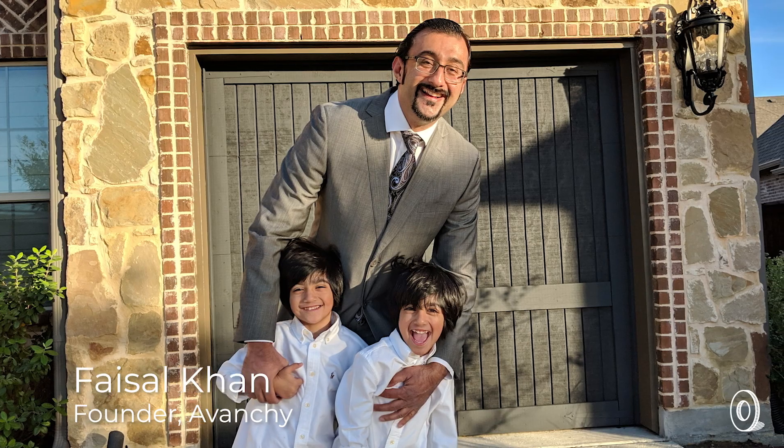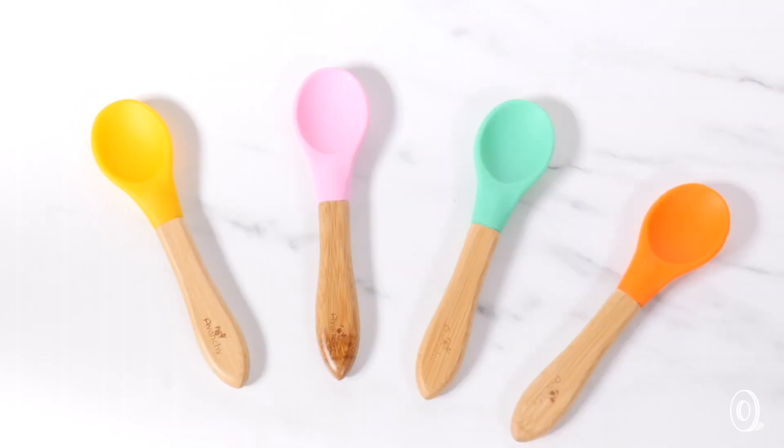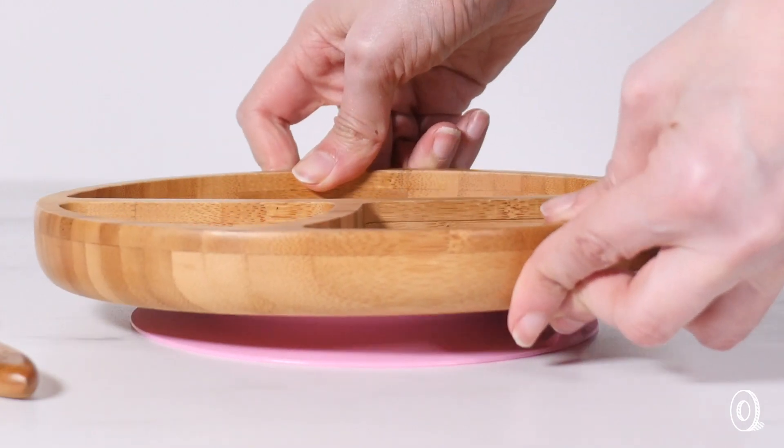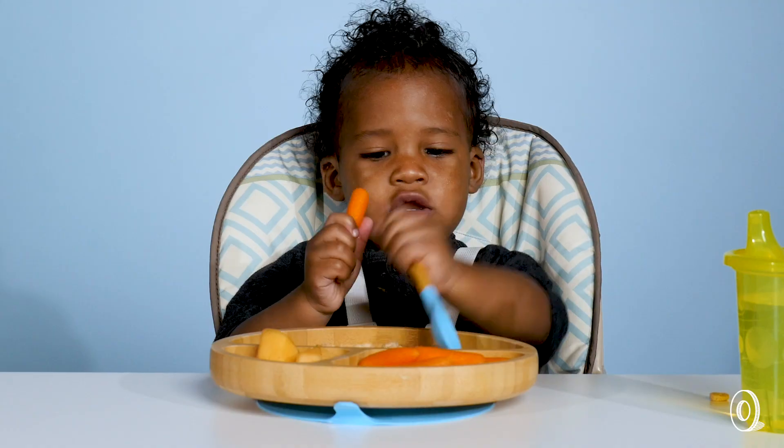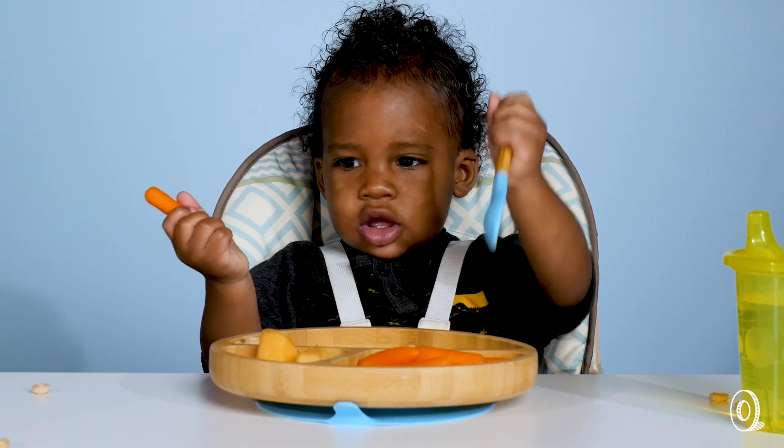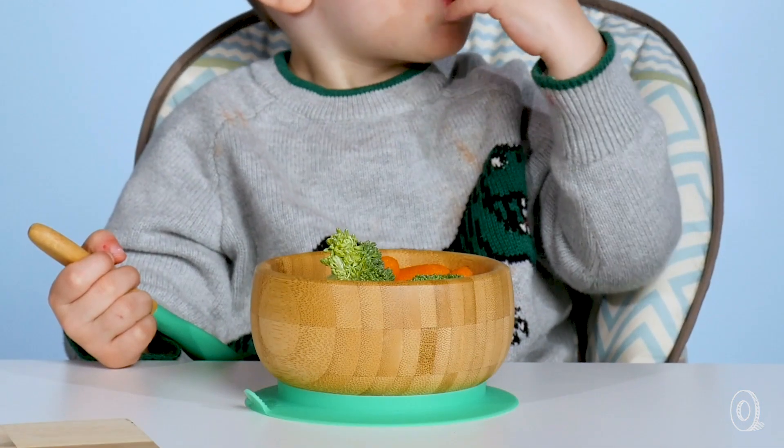Maker Faisal Khan is a dad of twins who wanted to get away from his kids using plastic dishes. His sleek-looking designs fill the void he found in eco-friendly dishware for kids, and make for great-looking additions to the table or high chair.